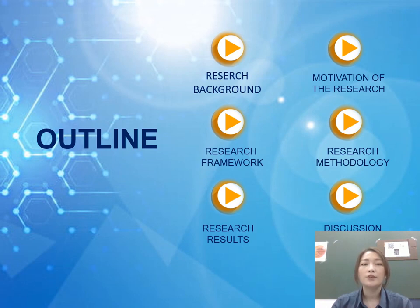Here on this slide, you can see an outline of my presentation. This presentation will be divided into six major parts. I'll start off by giving you the research background and the motivation of my research study. Then I'll go on to the research framework and methodology in this study.